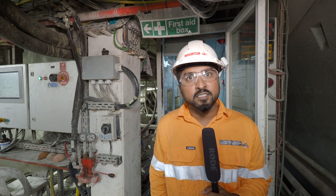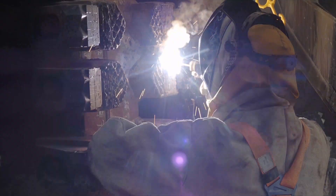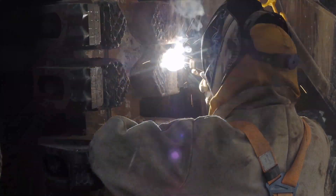TBMs do stop for routine maintenance, and since Sandy and Grace began their tunneling, they have had two major restorations at the Airport Central Station and the Red Cliff Station.